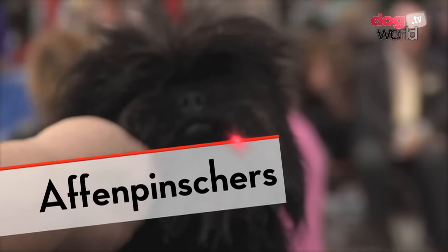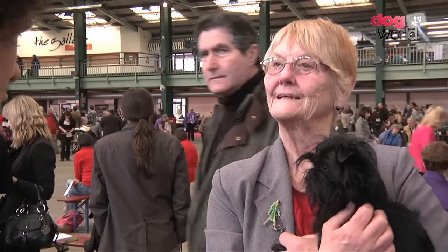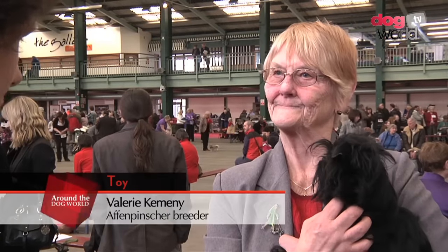Thank you very much for joining us, Val Kemeny. We've just seen best of breed for the Affenpinschers. Can you tell us about this charming little breed?